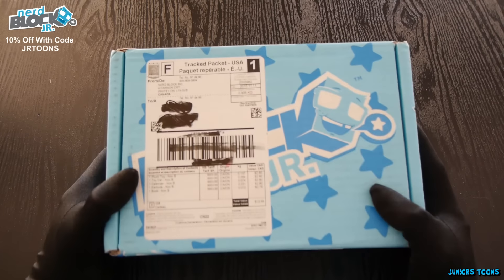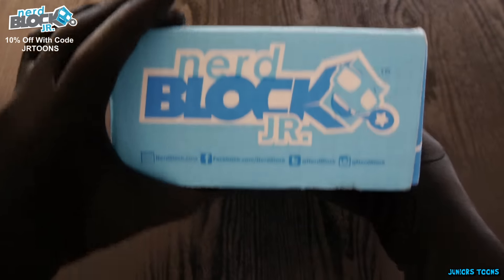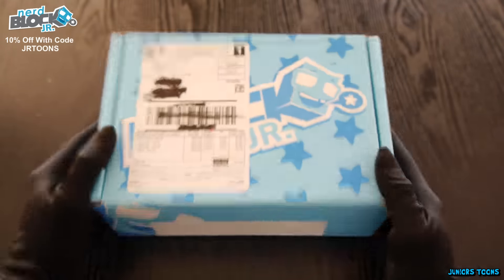What's up you guys? It's Junior from Junior's Tunes and look what we got. We got November's edition of NerdBlock Junior. That's right. You don't want to look at the label because we might ruin it — it does give you hints on what's inside — but we're going to do the unboxing of this bad boy right here.